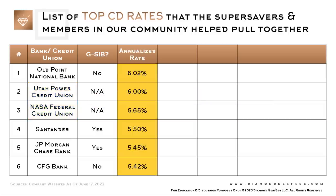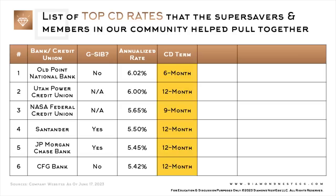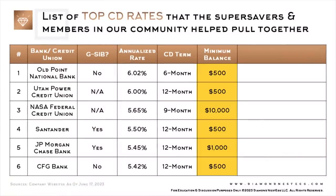This column shows the annualized rate on the CD, from highest to lowest. All of these rates are higher than their T-bill equivalent — a point we may revisit in another video. This column shows the term of the CD; we limited the list to CDs with terms between 6 and 12 months, because that's what most of you were asking about. If you're interested in a similar video for CDs with longer maturities, drop us a comment below so we can gauge interest levels. This column shows the minimum balance required to open a CD, and this last column has some additional notes you should consider.